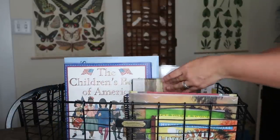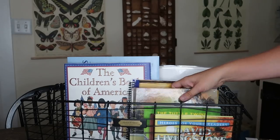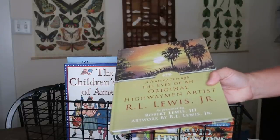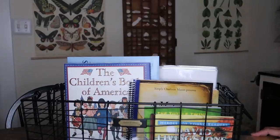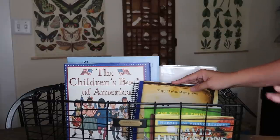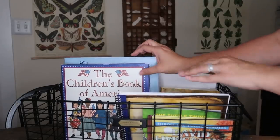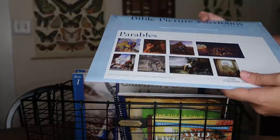For artist study this term, we're studying the Highwaymen — a local Florida group of artists. We've never done landscape painters or a group before. We typically use Simply Charlotte Mason picture study portfolios, but we're doing this one on our own with a supplementary book. We only do one poem, one composer piece, and one piece of art each week, going more in-depth the following week. Also about once or twice a week I have the Bible Picture Portfolios by Simply Charlotte Mason — we're starting with the Parables one.